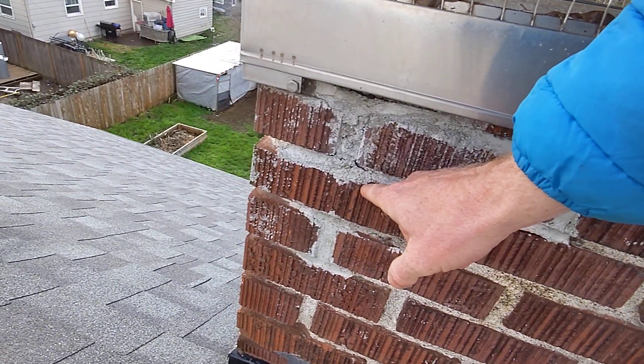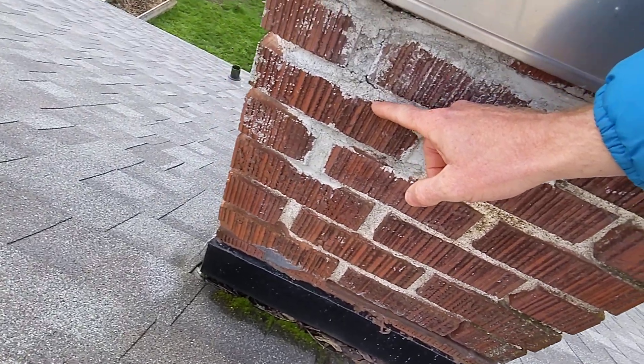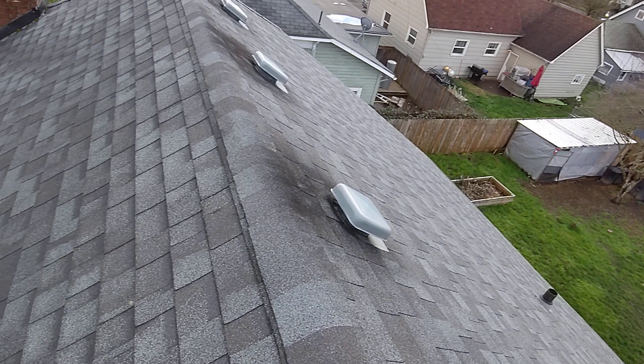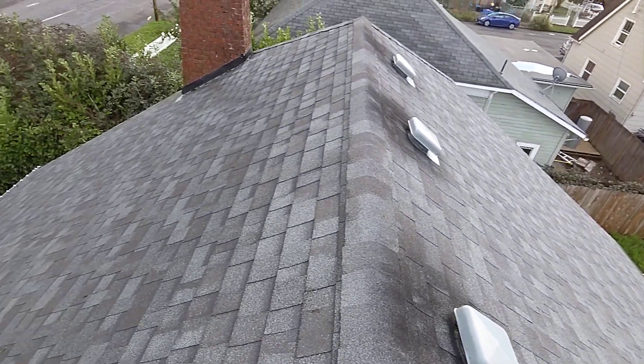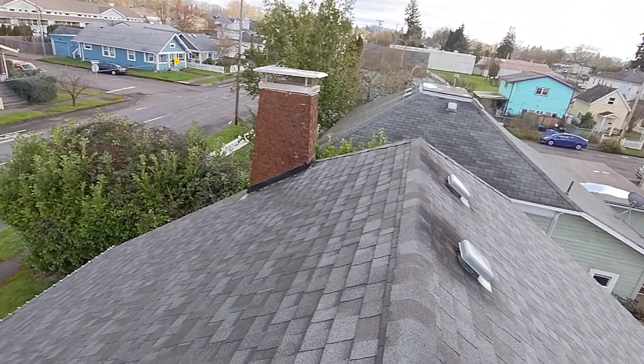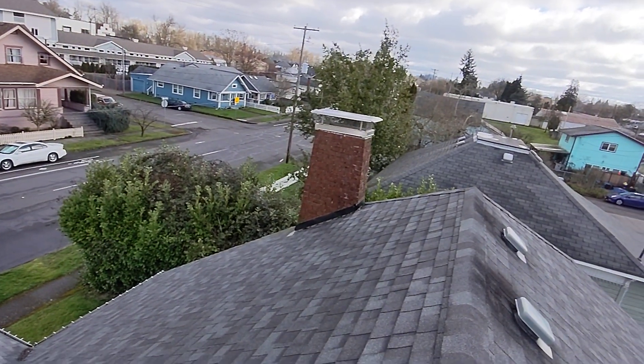There are also cracks in the mortar at a few areas that are concerning and should be evaluated by a licensed masonry contractor or a qualified chimney sweep with recent demonstrated experience.